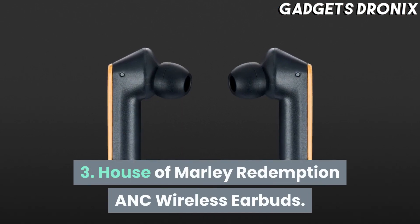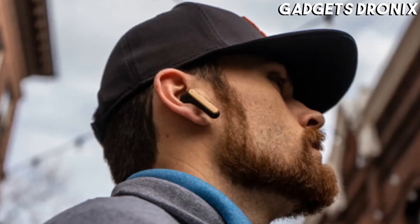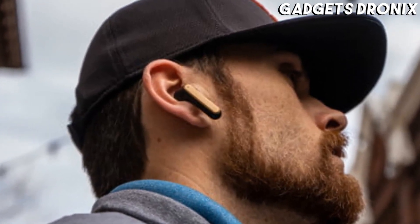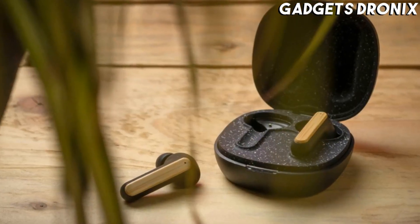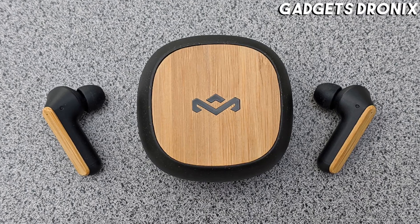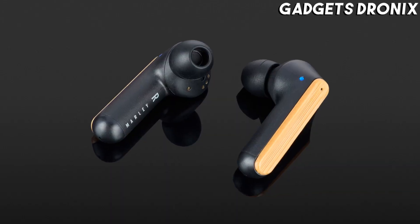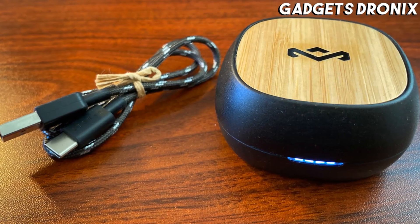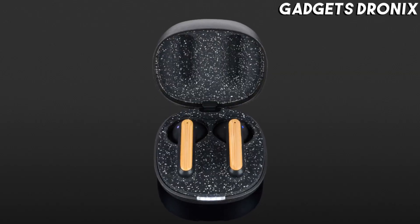Number 3: House of Marley Redemption ANC Wireless Earbuds. House of Marley's Redemption ANC Noise Cancelling Earbuds are all about good vibes and sustainable craftsmanship. Each pair has been made using responsibly sourced materials, including bamboo and post-consumer silicone. The buds have touch controls and a water-resistant build, with an entertaining sound featuring powerful bass and reliable noise cancellation.